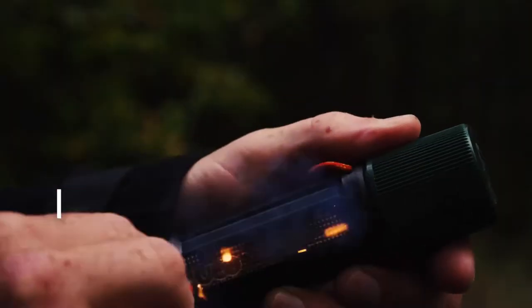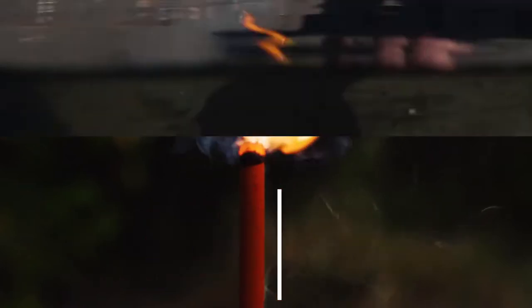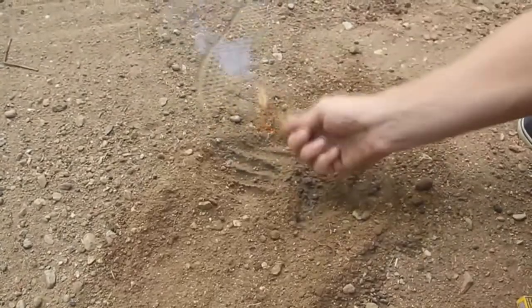This box of matches over here is definitely something you have never seen before. The UCO Stormproof matches can work in any harsh conditions. If you try to drown them in water or cover them in sand, the flames will still be there, staying as strong as ever. This also includes their endurance towards strong winds.